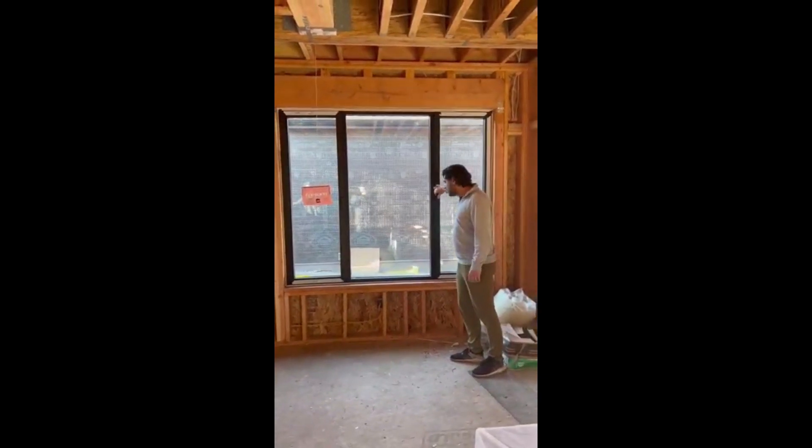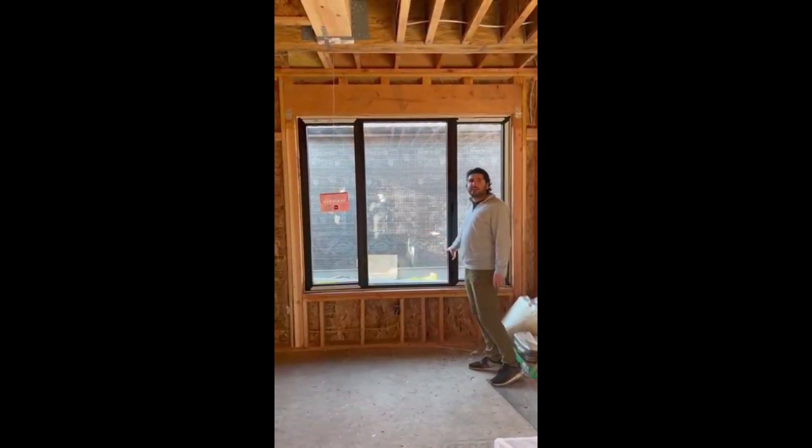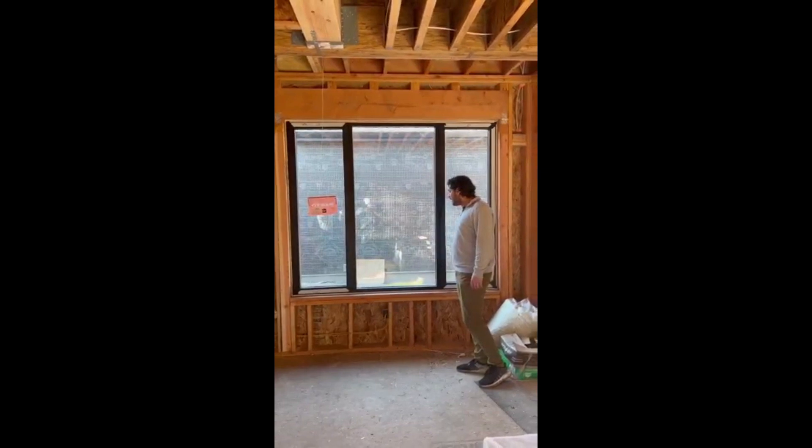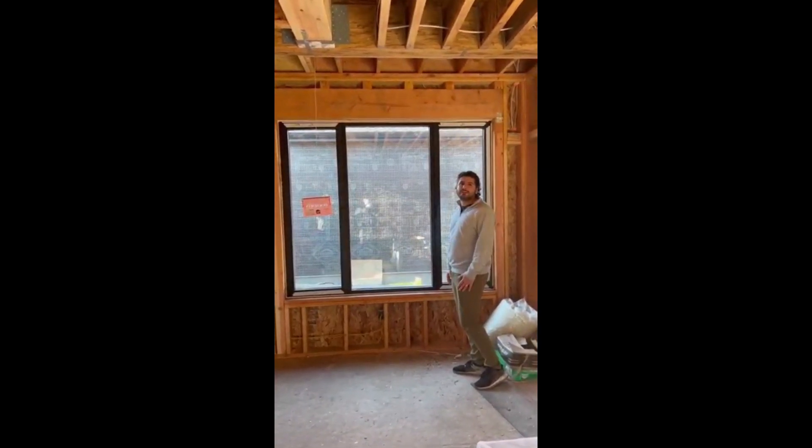The construction — these windows specifically are triple pane, tempered windows made out of aluminum, and they're great. It's kind of really hard to find something with this material out here in the U.S., but I'm really happy to have found DoorWin.